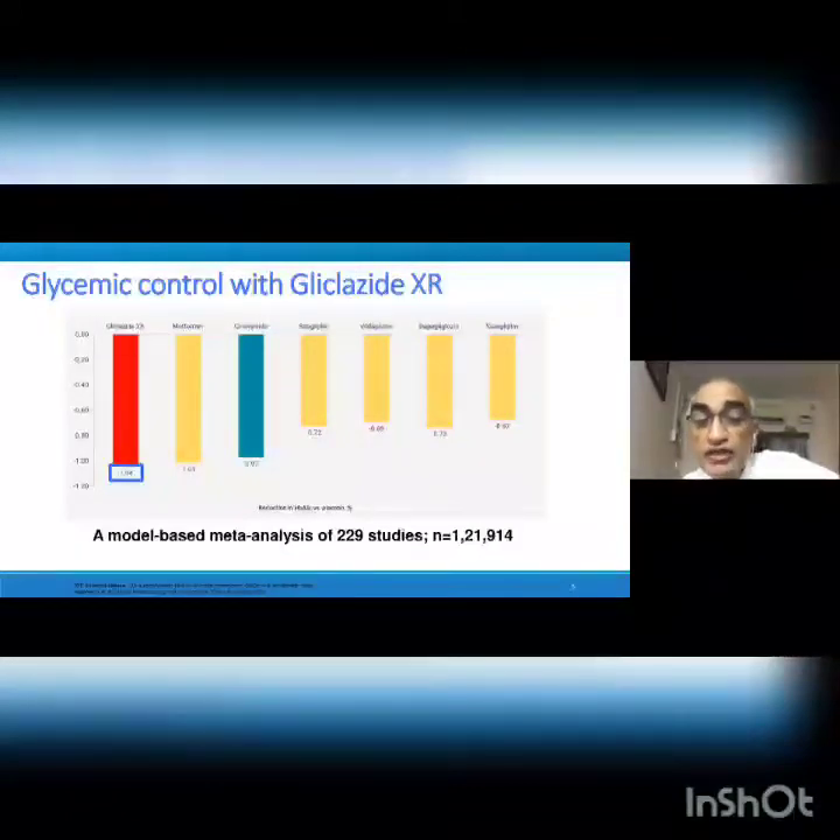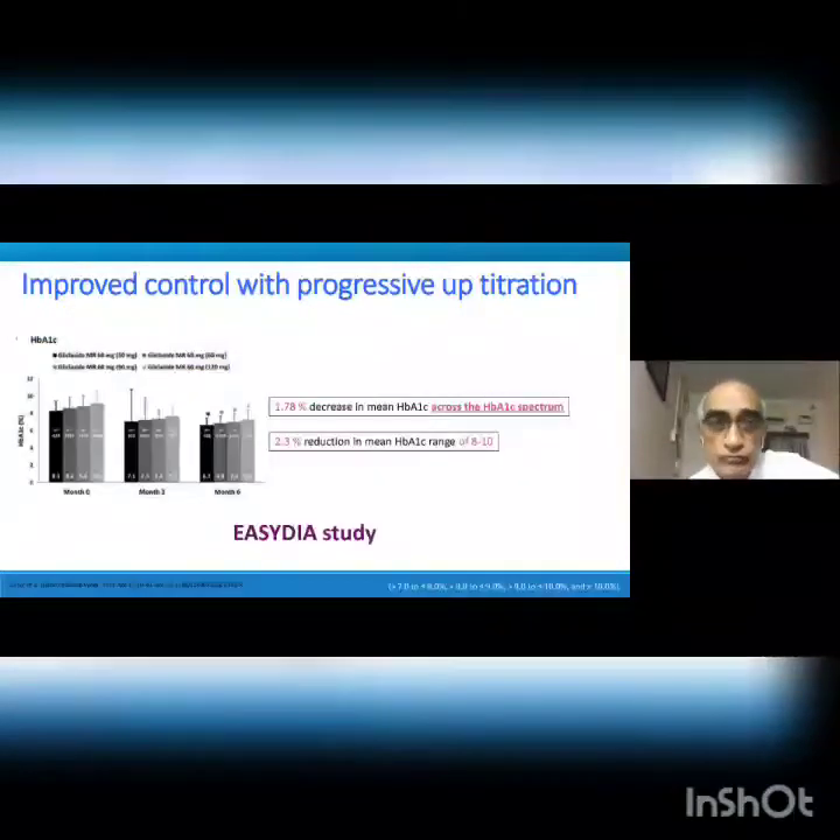If you hit hard from the start using the combination of gliclazide and metformin, you give the patient the benefit of glycemic legacy, which carries them forward for the next 10–15 years with much less macrovascular complications. The ECODIA study showed that progressive up-titration was possible with gliclazide — starting at 30 mg, then 60 mg MR, rising to 120 mg — with very good HbA1c reduction across all subgroups: a 1.78% decrease in mean HbA1c levels, and a 2.3% reduction when HbA1c is above 8–10. More the HbA1c, the greater the reduction with good dosage.